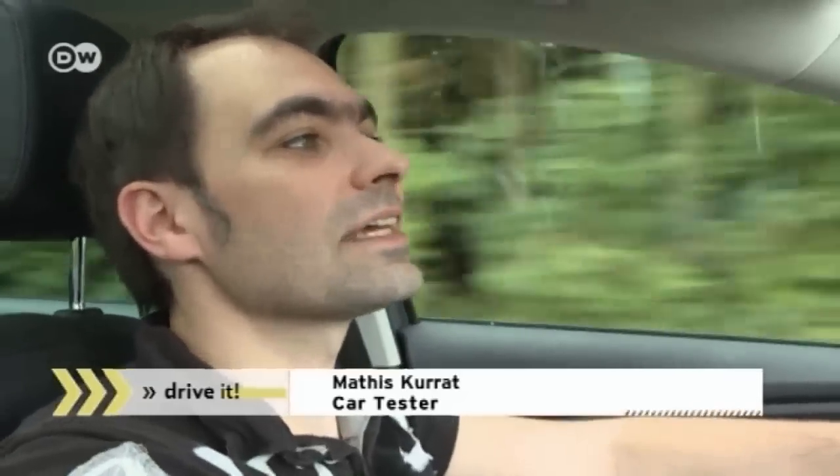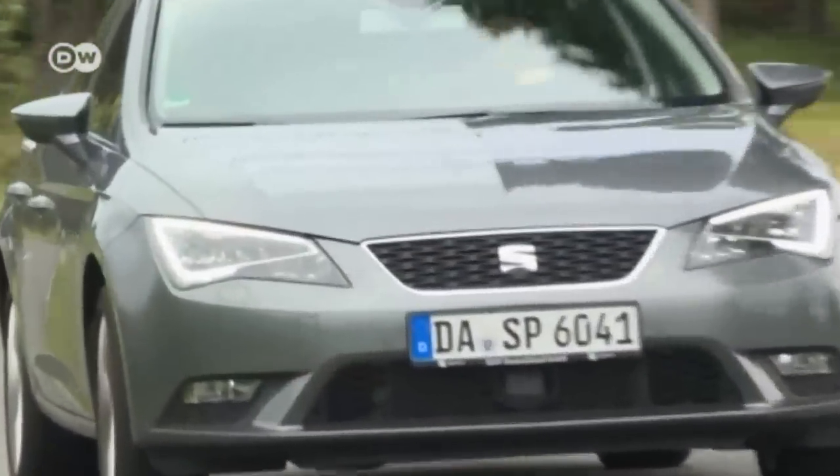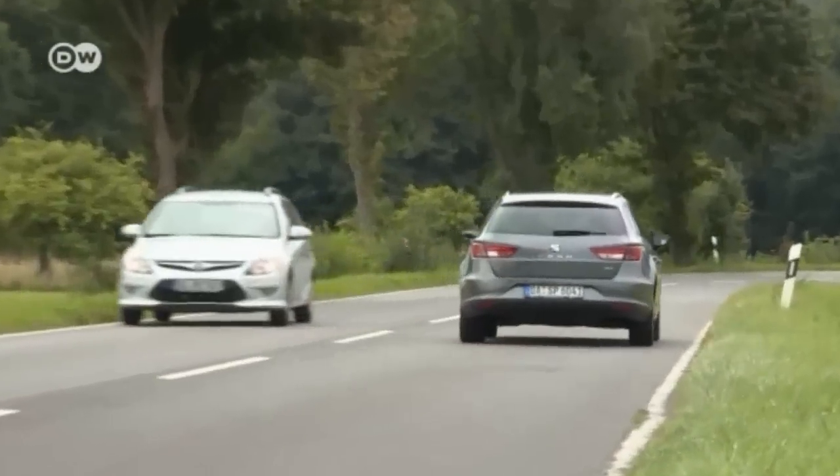Car reviewer Mattis concedes that, with this engine, the Leon ST is no rocket. 81 kilowatts are enough to keep up with traffic and even manage an occasional sprint. As long as there's natural gas in the tank, the bivalent Leon's engine will use it instead of the gasoline.